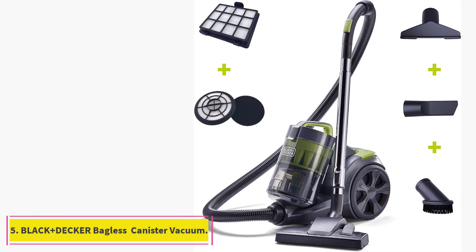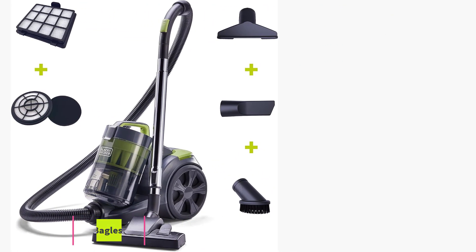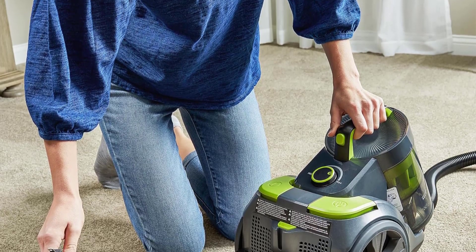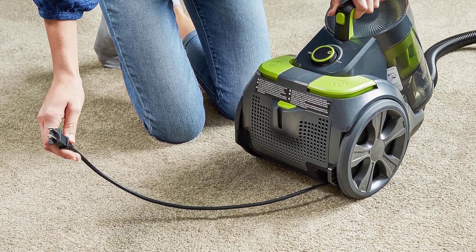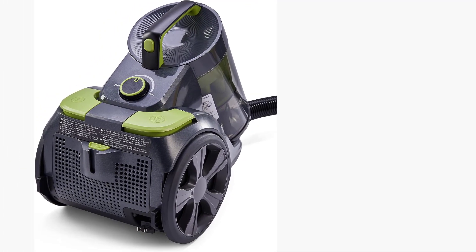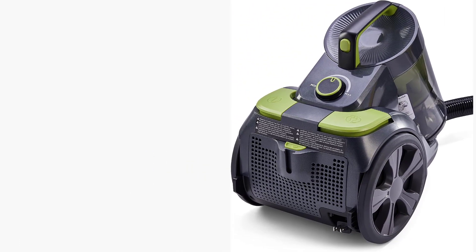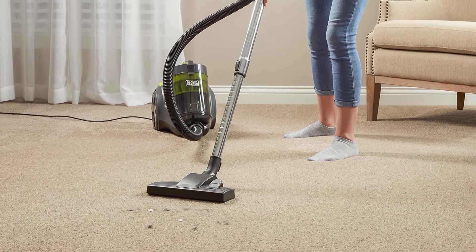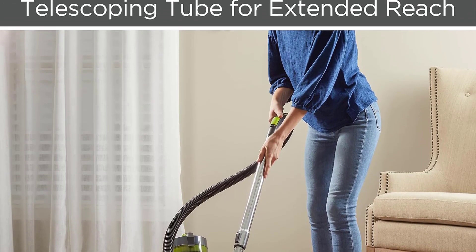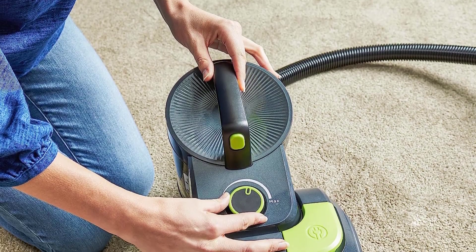At number 5: the Black+Decker Bagless Multi-Cyclone Canister Vacuum. The perk of a bagless canister vacuum, as compared to a bagged one, is that it's generally easier to empty and cheaper to maintain since you don't need to buy replacement bags. However, debris isn't sealed away during disposal, which can be an issue for allergy sufferers. Luckily, the Black+Decker Bagless Multi-Cyclone Canister Vacuum has a sizable 3.8-quart dust bin, so you don't need to empty it as often.